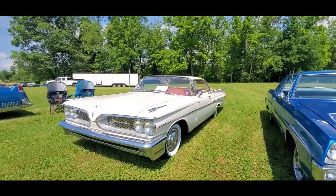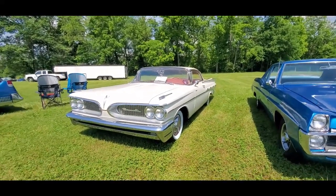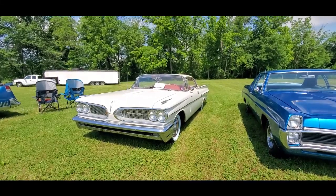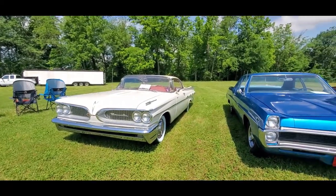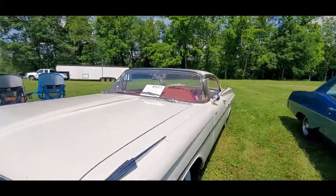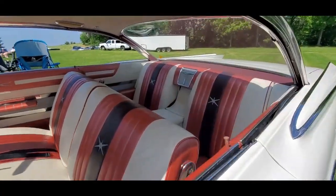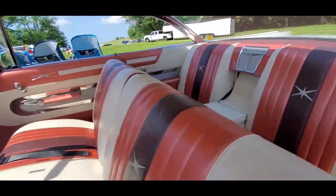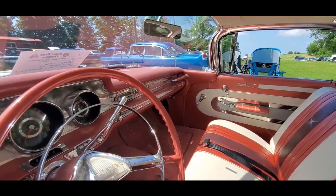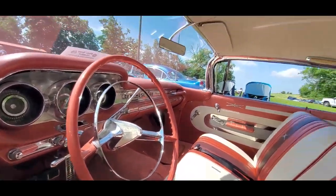We're going to end it over here with this Bonneville. This is just gorgeous. What's funny is that one of the folks commented on the '60 Edsel imitating Pontiac — you could really see it there. That split grille routine — Pontiac had it. This is '59, of course. Look at this interior. This is the Bonneville. It just oozes. Look at that grab bar over there, all the chrome. This is just so cool.